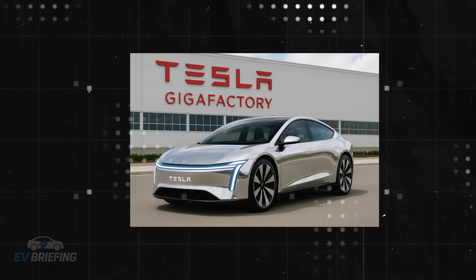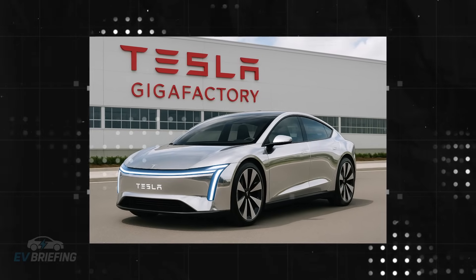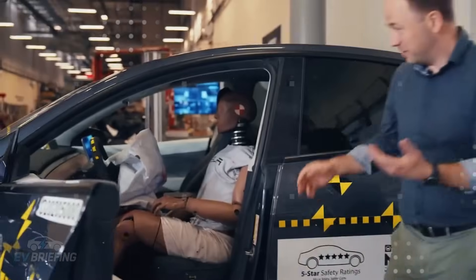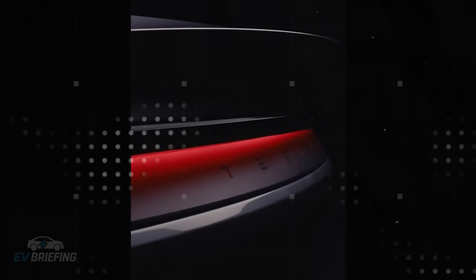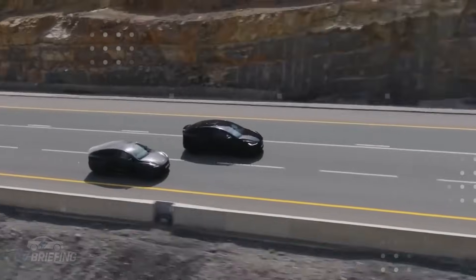While Mercedes focuses on classic luxury and refined engineering, Tesla has gone all in on rethinking how a car should be made, from the bolt to the steering wheel. The GLC, while impressive on the outside, still carries the burden of an expensive, slow, and multi-step production chain. It takes about 87 minutes to assemble each unit. Tesla, on the other hand, does the same in 45 seconds. The difference isn't just in aesthetics or performance — it's in the logic behind the factory. While one relies on processes inherited from the 1950s, the other accelerates like a Silicon Valley startup.